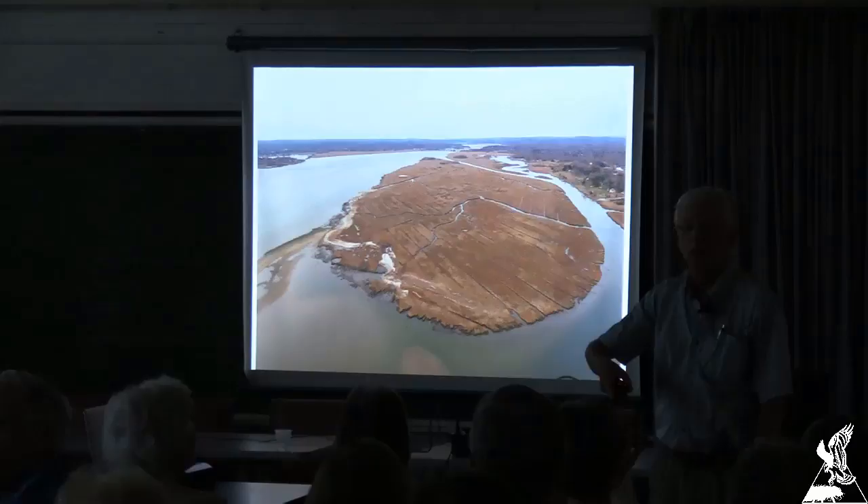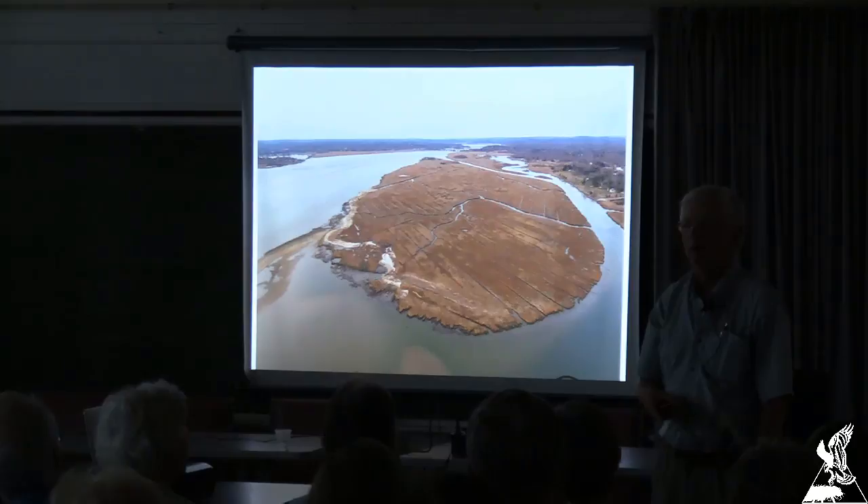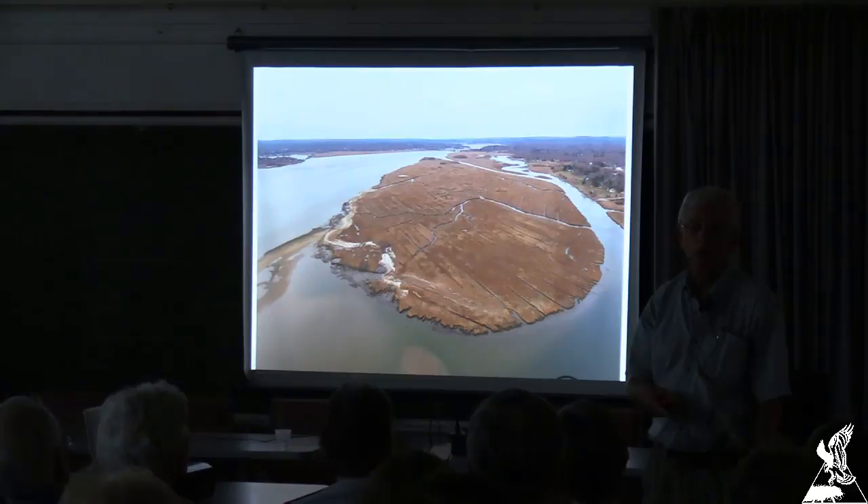Right next to her is her very distinguished predecessor who did this for a couple of years while a student at UConn — Genevieve Nuttall. You should all plug into Connecticut Audubon's Osprey Nation, and if you have a nest you watch and can be a volunteer, so much the better, because this is classic citizen science of the highest order.